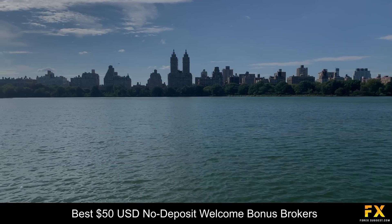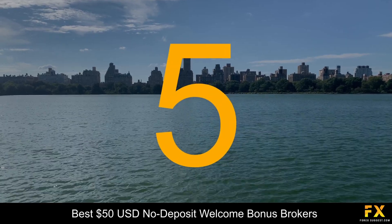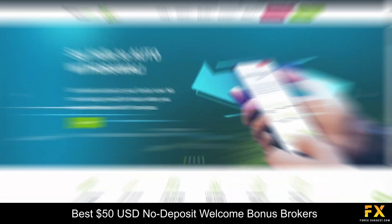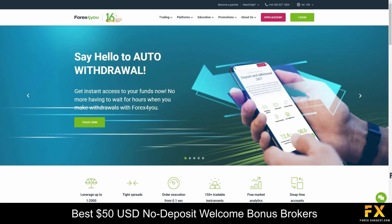Coming in first at number 5 on our list, we have Forex4U. Forex4U is a leading online Forex broker that caters to traders worldwide, offering a comprehensive platform for Forex trading and related financial services. With a user-friendly interface and a wide range of trading tools, Forex4U aims to empower both novice and experienced traders to navigate the intricate world of foreign exchange markets efficiently.